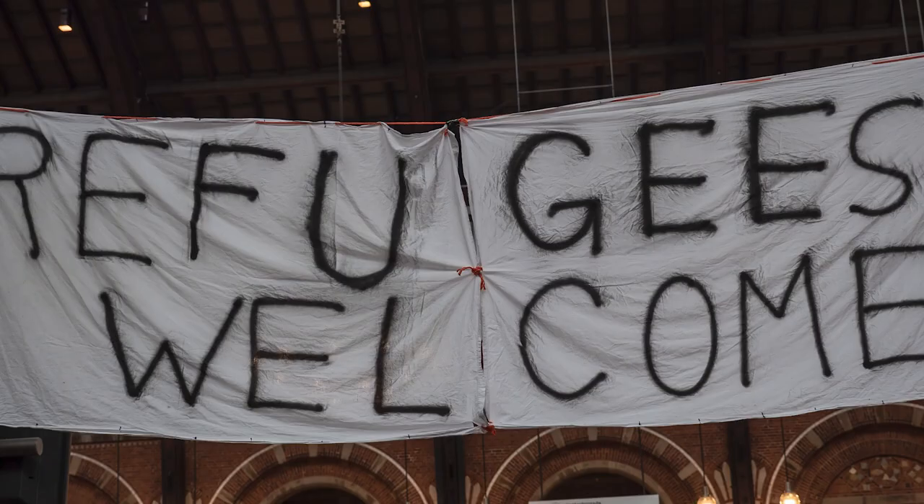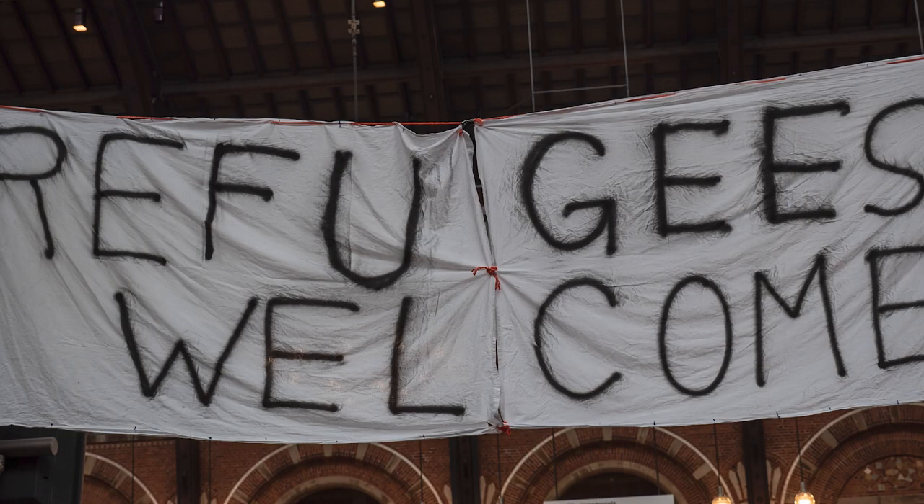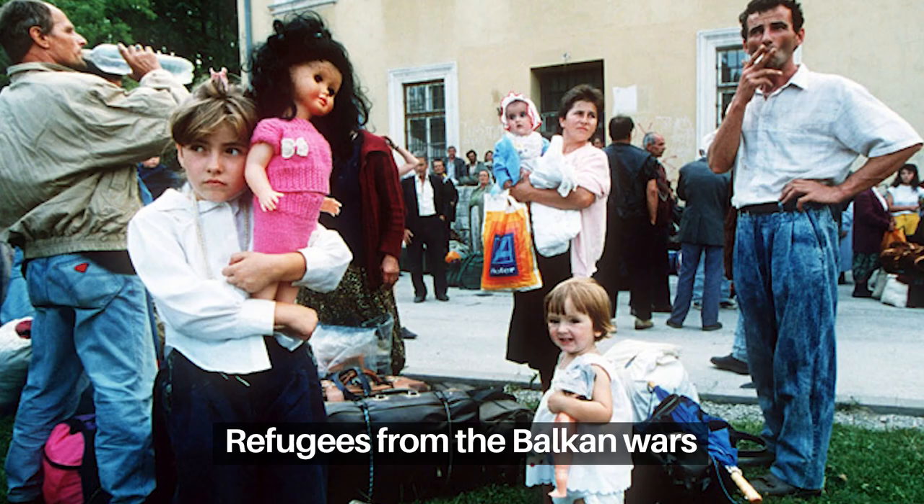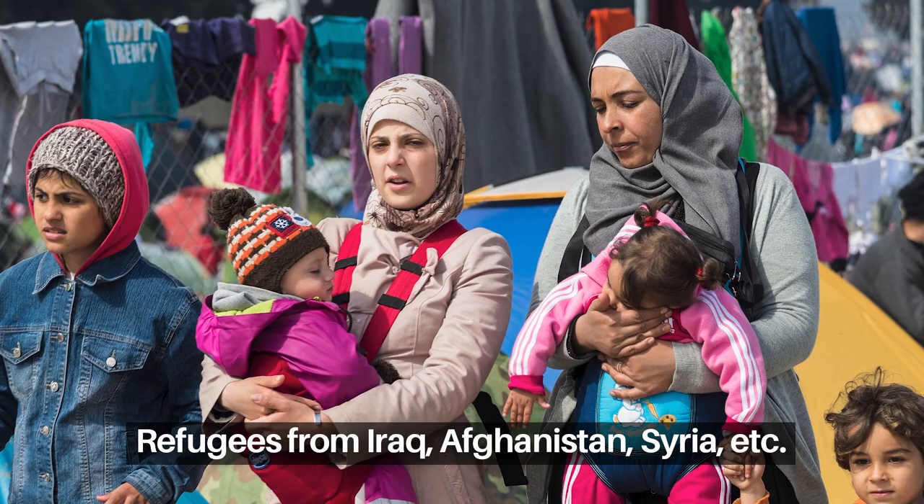Sweden has a long history of accepting people fleeing conflicts and disasters around the world. This includes Jewish refugees fleeing occupied Denmark during World War II, refugees from the Balkan Wars in the 1990s, and refugees from Iraq, Afghanistan, Syria, and other countries in the 21st century. But not all immigrants to Sweden are refugees — many people move there primarily for work or family reunification.